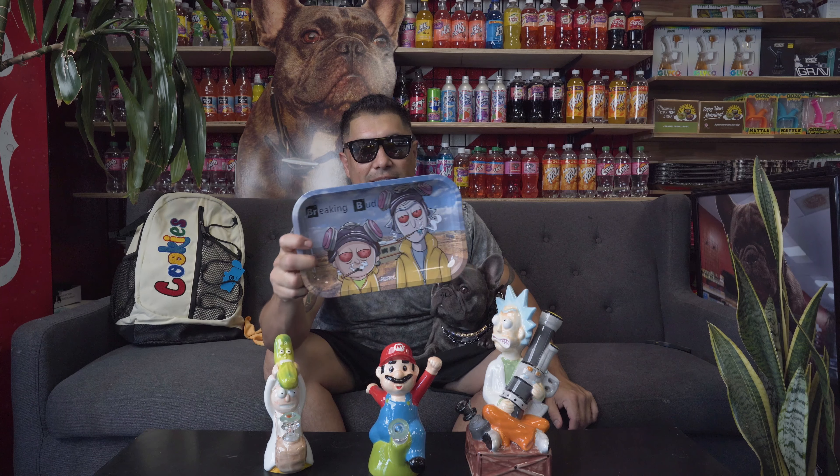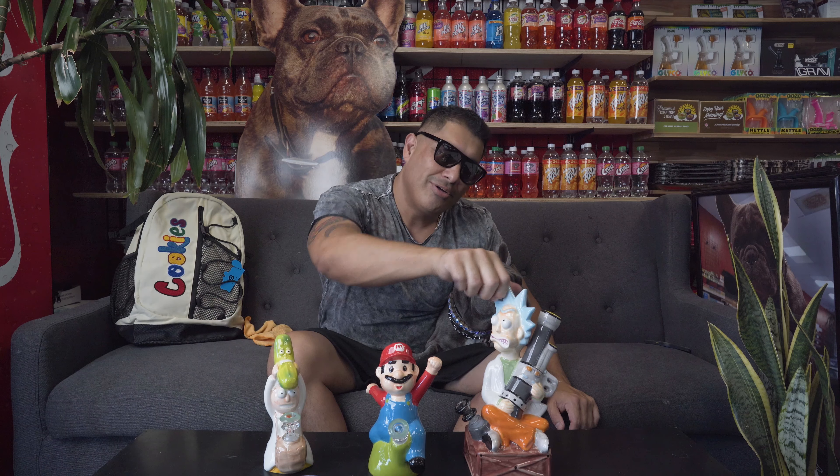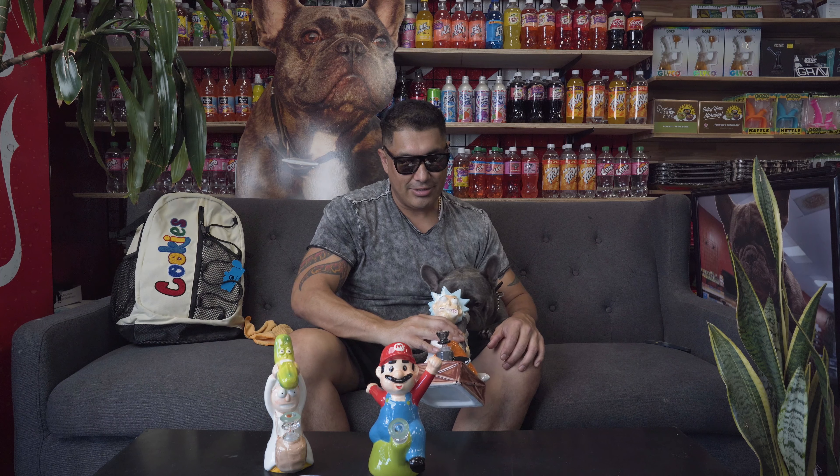We're going to show you guys some Rick and Morty products. This is a tray here — this is really cool, you definitely have to grab this. This is a Rick bong. I definitely think this is one of Champ's favorites, he loves it.